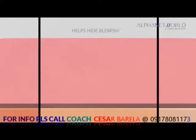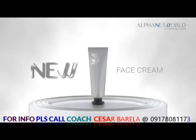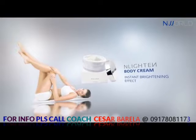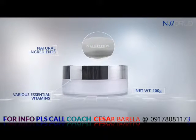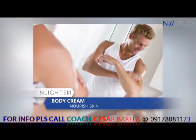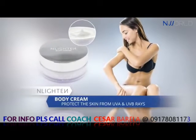New Base Cream helps hide blemishes and other imperfections, and blends well with any skin tone. Enlighten Body Cream is a whipped cream-like, non-sticky lightening cream which presents an instant brightening effect. Enriched with natural ingredients and various essential vitamins, this body cream helps nourish the skin and enhance the skin's natural protective barrier, leaving the skin moisturized. It also helps protect the skin from UVA and UVB rays.